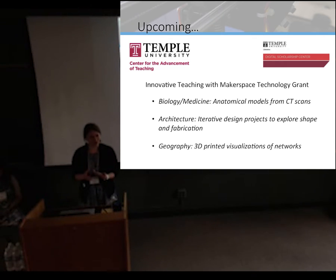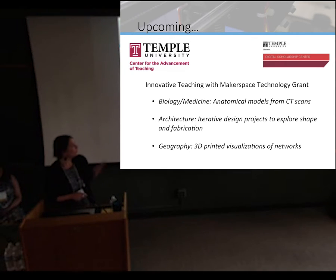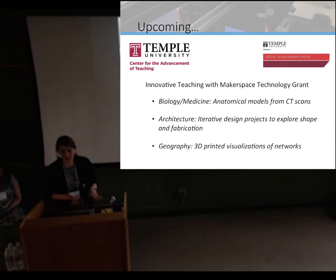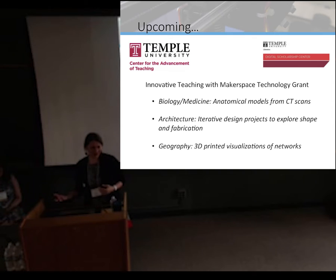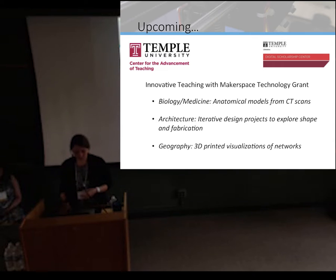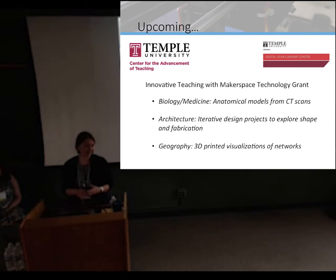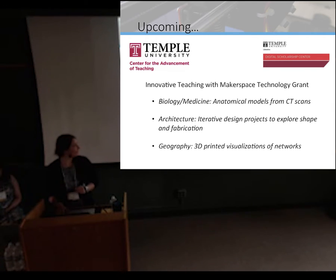A few exciting things if you're not sure how to get started or how to initiate something like this on campus. We just initiated the Innovative Teaching with Makerspace Technology Grant at Temple University in collaboration with the Center for Humanities and Teaching. This was wildly successful — applicants get up to $3,500. We've had people try virtual reality, 3D printing, and among the 3D printing projects we're really excited about: biology and medicine with anatomical models converted to printable format, architecture with iterative design for quick turnaround, and geography working on visualizing networks physically — in this case for the Franklin Institute.